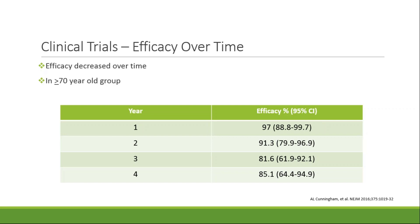This decrease, in my opinion, is not insignificant. However, it is a smaller decline in efficacy compared to Zostavax, which we'll see on the next slide. It's also important to note that the trial only followed up with patients for four years after vaccine administration, so additional follow-up is warranted regarding the persistence of vaccine protection over a longer period of time.